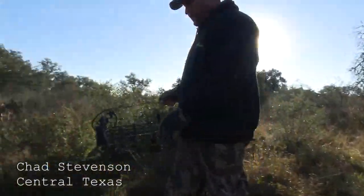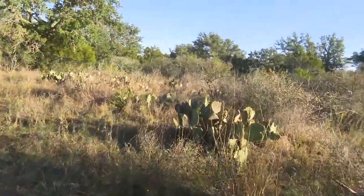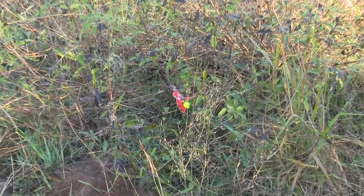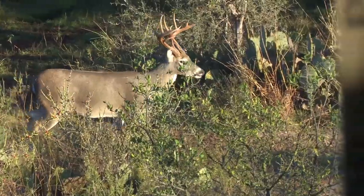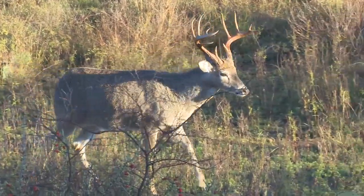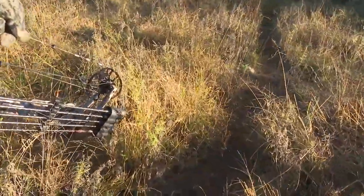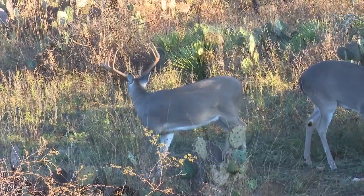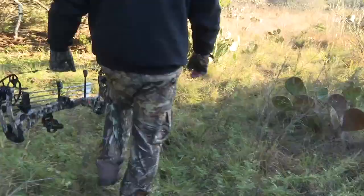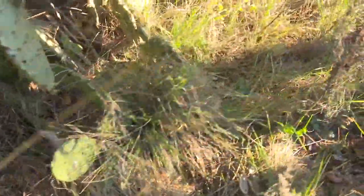Oh man, I see blood already. Wow, there's blood everywhere. It tore him up. Look at that — there's blood sprayed on the cactus on that side right there. There's some over here. Starting to open up a little bit more.